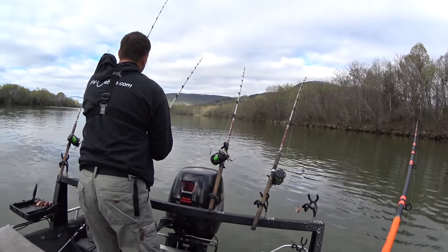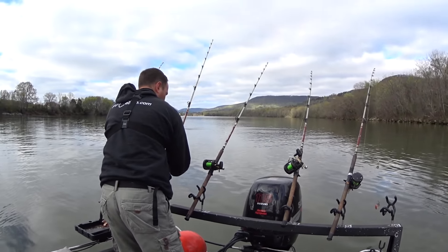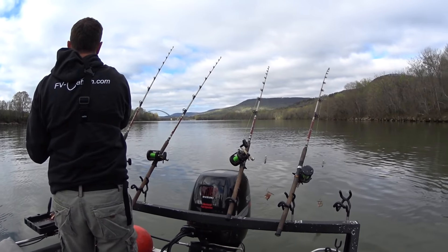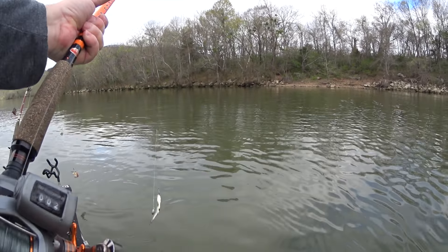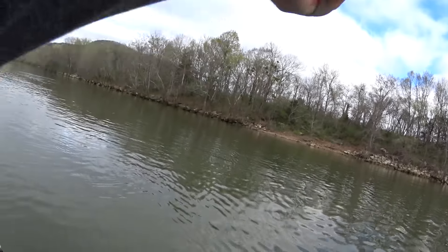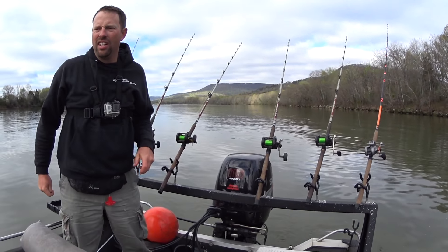Ty is using a combination of cut skipjack and cut gizzard shad. He says the flatheads around here like fresh, fresh bait - all this we just caught. I'm giving a live gizzard shad a try, going to toss it near shore. If we don't catch a 200-pounder then we're not doing something right. Time to wait.